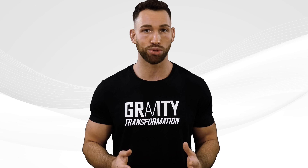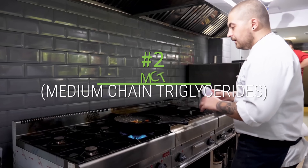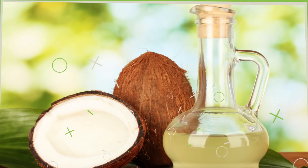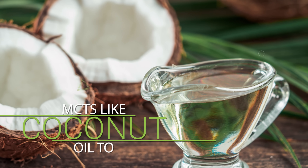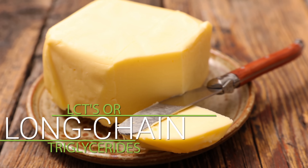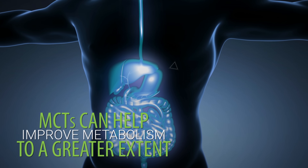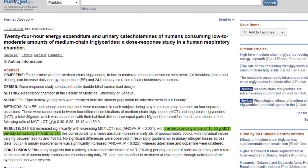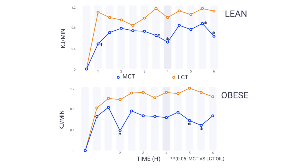Another way to boost your metabolism is to switch from regular cooking oils to MCTs, or medium chain triglycerides, that are specifically high in lauric acid — one perfect example being coconut oil. When comparing MCTs like coconut oil to LCTs, or long chain triglycerides found in butter, MCTs can help improve metabolism to a greater extent. One study found that switching to MCTs led to a 5% boost in resting metabolic rate, and another study showed that this boost could last for over six hours.